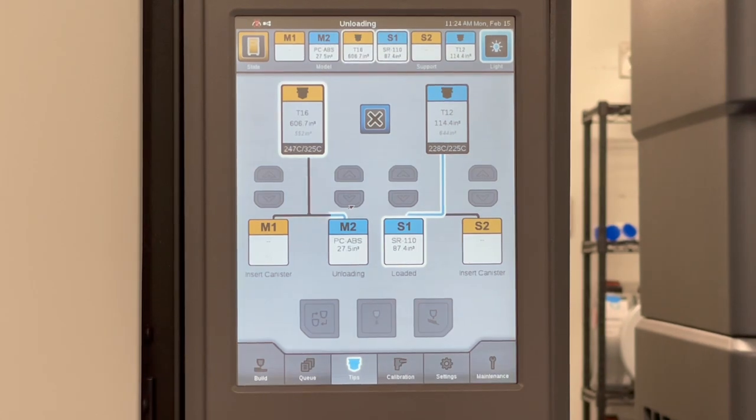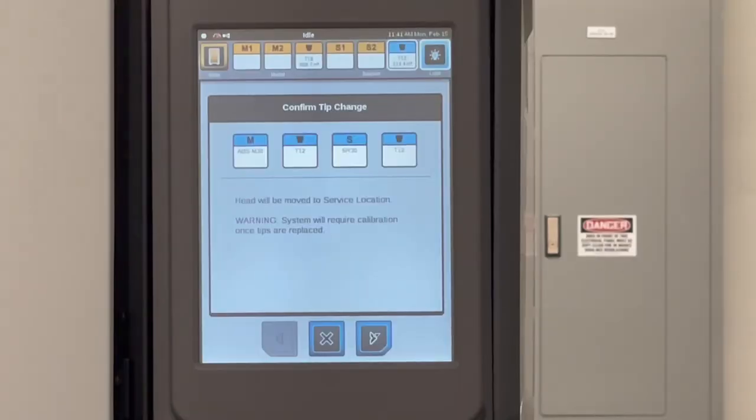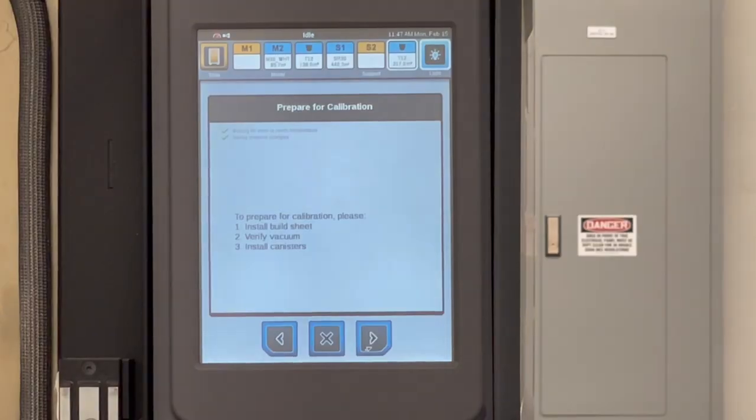We just got a PO from a company, and right now this 450 is in PC and we need to switch it over to ABS. So that's what I want to be doing here. It's a pretty simple process, pretty straightforward, so I'm just going to switch over to a time lapse and show you how it's done. The first step was just clicking the buttons to unload the material. Now I'm going to go to the top of the machine and switch out the tips and the material at the bottom of the machine.